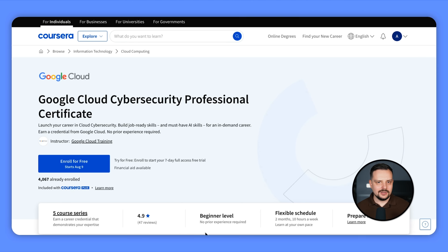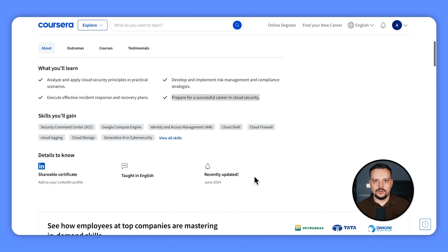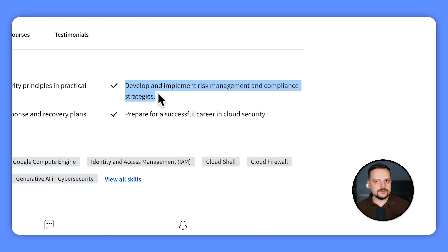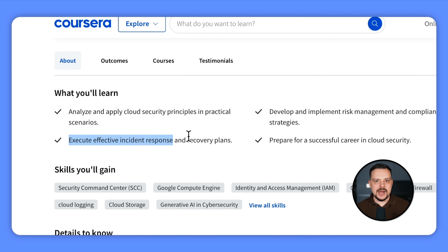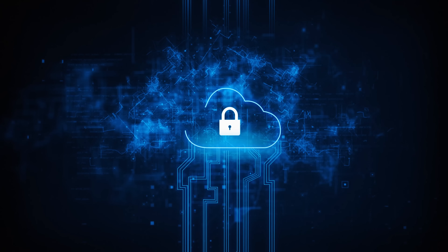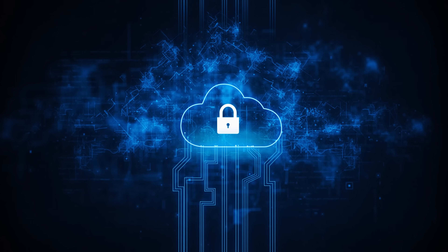You will also tackle a capstone project and create work samples to show future employers just how skilled you are. Here are some of the things you are going to learn: cloud security in action — applying the latest cloud security principles to real-life scenarios; risk management and compliance — developing and implementing strategies for managing risks and staying compliant; incident response and recovery — executing effective plans for handling security incidents; and finally, your path to a successful cloud security career.